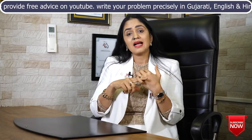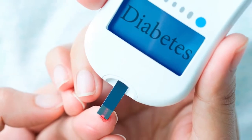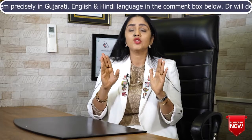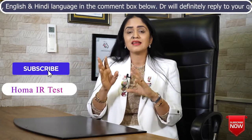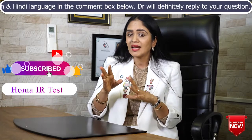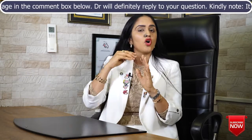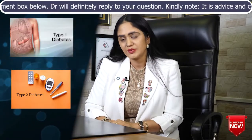Another question: is HOMA-IR going to help me understand what type of diabetes I have — type 1 or type 2? The answer is no. This test is not going to tell you whether you have type 1 or type 2 diabetes; for that, we have a different kind of testing. I have made a separate video on that if you are interested. HOMA-IR is not going to help you understand the difference between type 1 and type 2 diabetes.